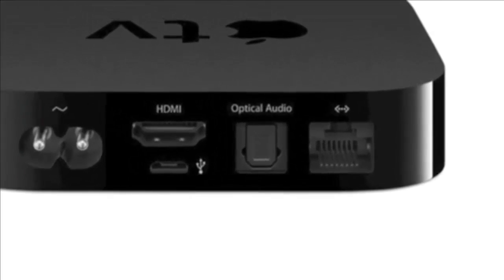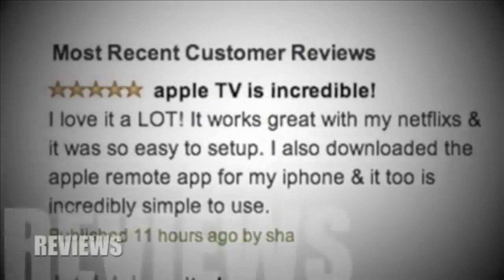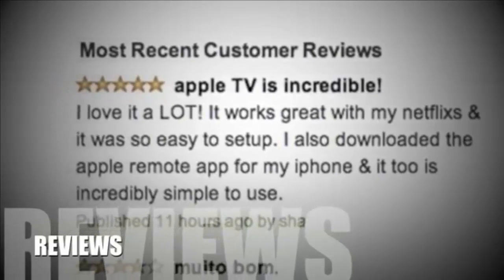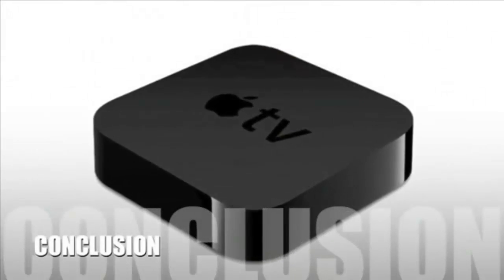The iCloud feature allows you to access any movie, music or show that has been purchased and stream it directly to the TV. The Apple TV can also stream photos, documents, videos or movies directly from any PC, and by using the AirPlay feature you can stream videos and games from iOS devices.